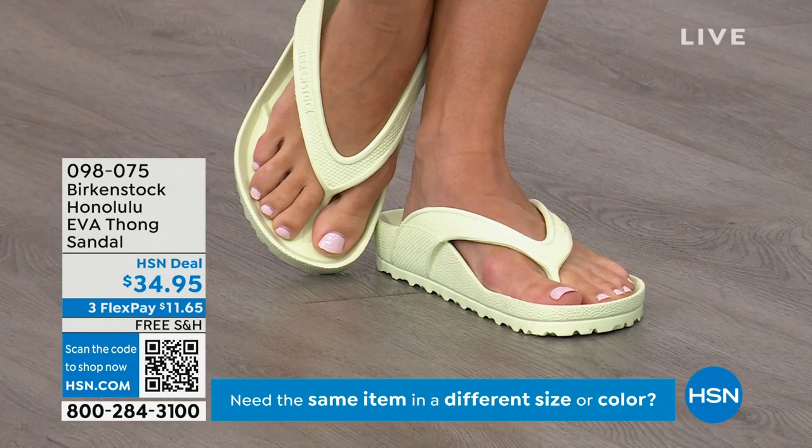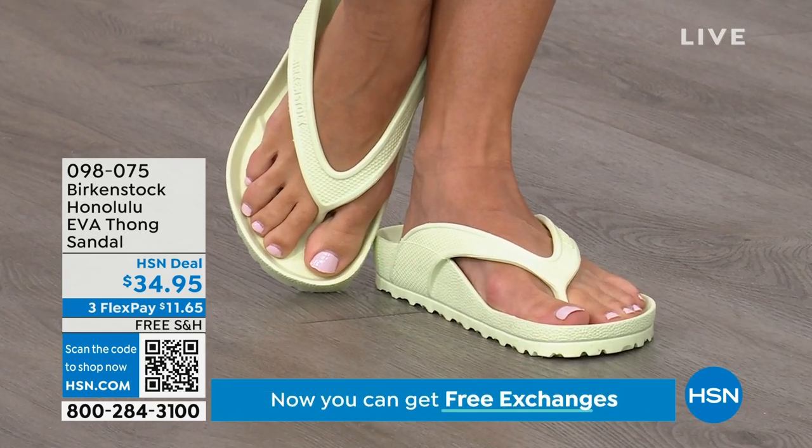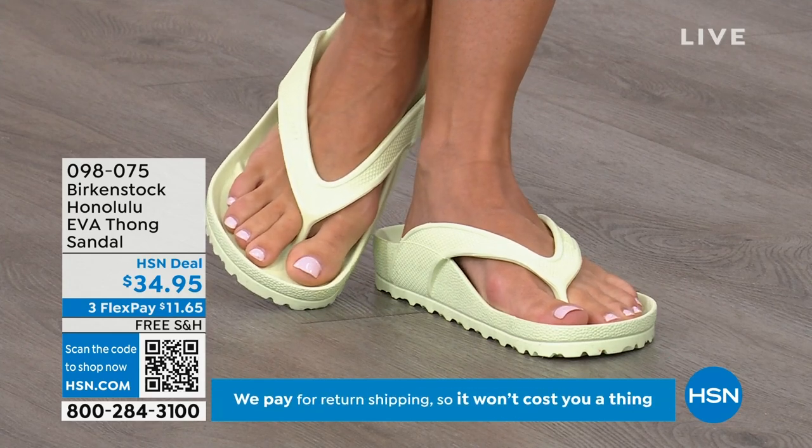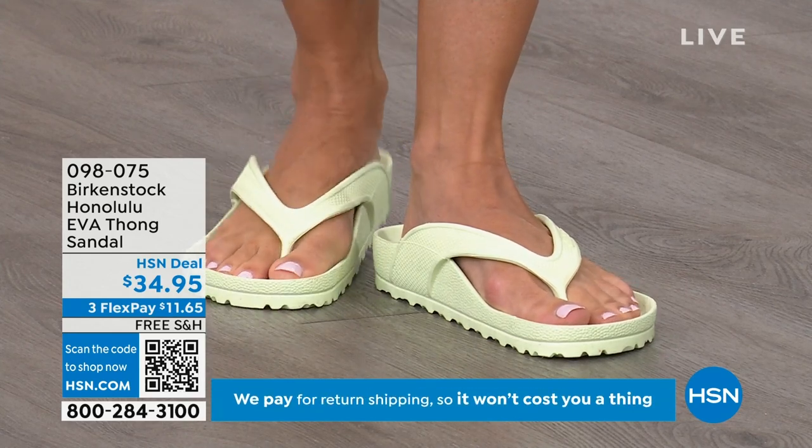It's all one piece, so you don't have the issue of the top separating from the bottom like some thongs do. You'll really appreciate that these are all one piece — get them and wear them and enjoy the comfort of your Honolulu EVA thong sandal.